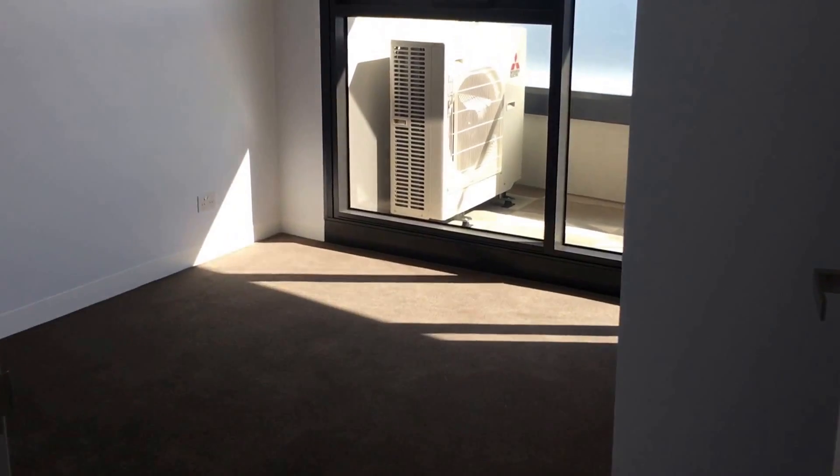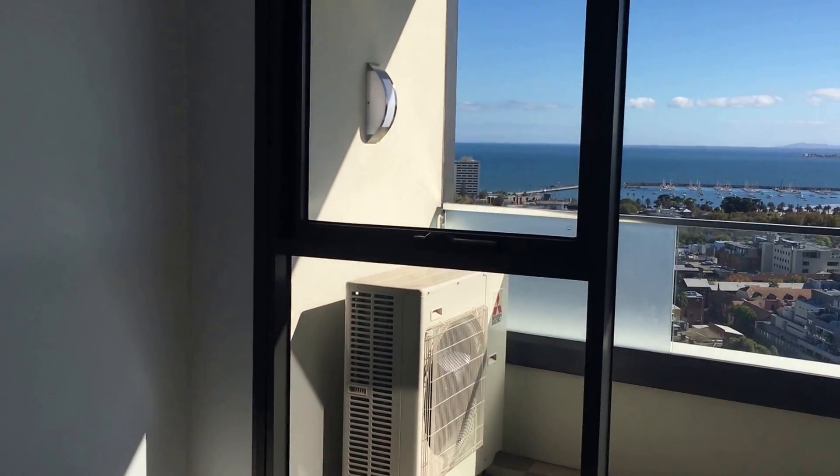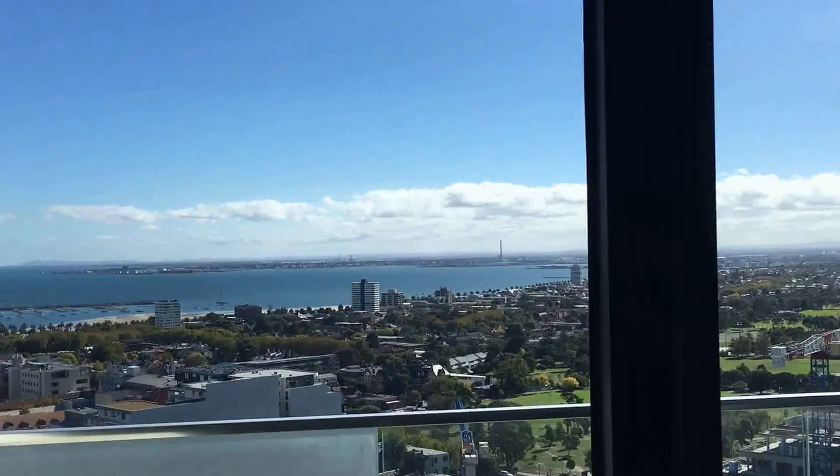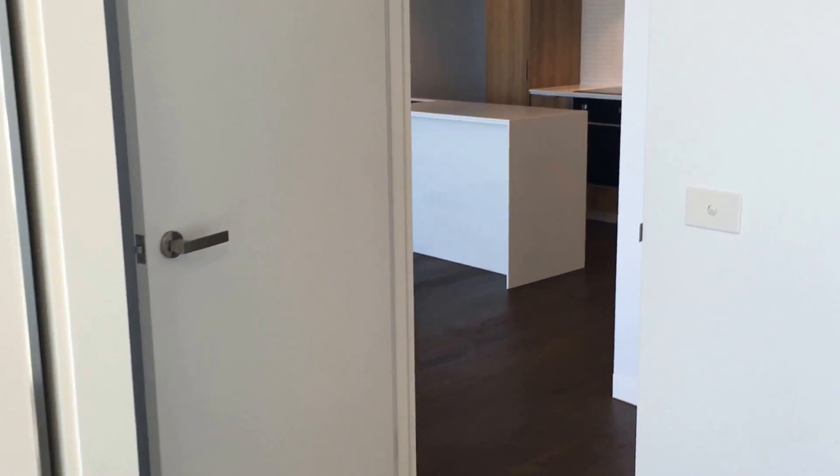This is the first bedroom, which still has fantastic views over St Kilda beach. Floor-to-ceiling built-in wardrobes, and this apartment is ambient-ready.